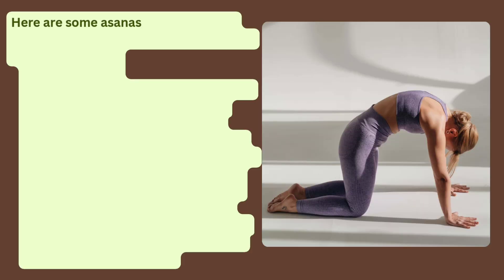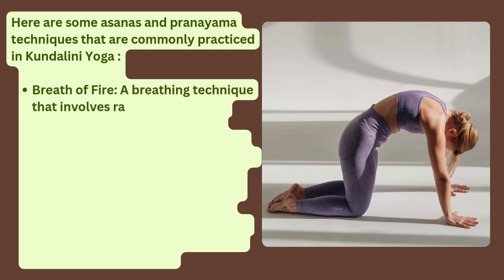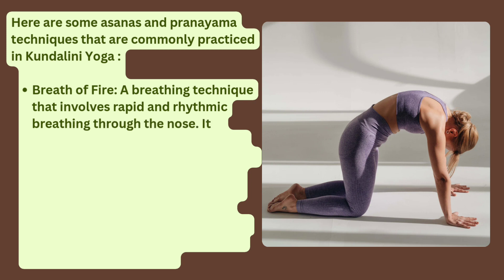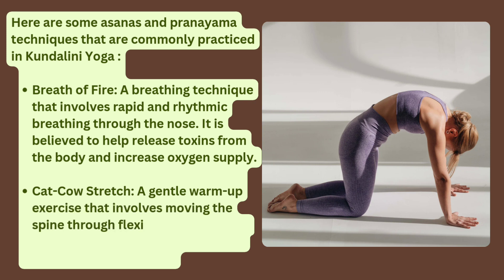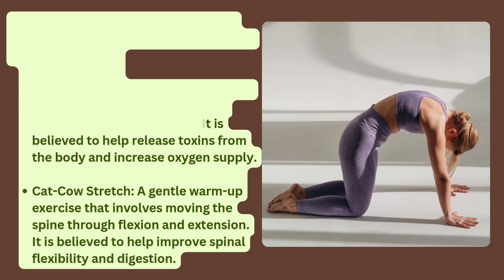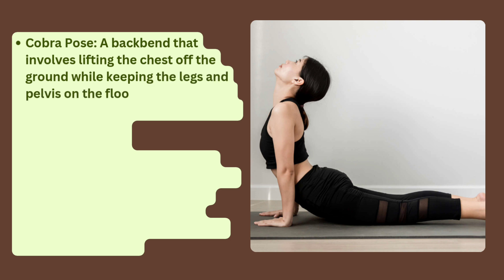Here are some asanas and pranayama techniques commonly practiced in Kundalini Yoga. Breath of Fire: a breathing technique involving rapid and rhythmic breathing through the nose, believed to help release toxins and increase oxygen supply. Cat-Cow Stretch: a gentle warm-up exercise involving moving the spine through flexion and extension, believed to improve spinal flexibility and digestion. Cobra Pose: a backbend involving lifting the chest off the ground while keeping the legs and pelvis on the floor, believed to strengthen the spine and open the heart chakra.